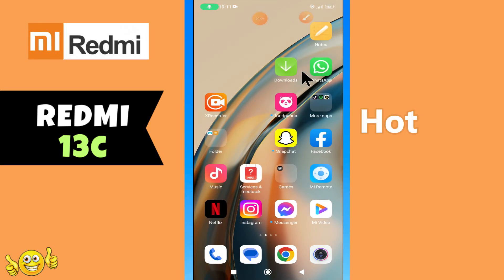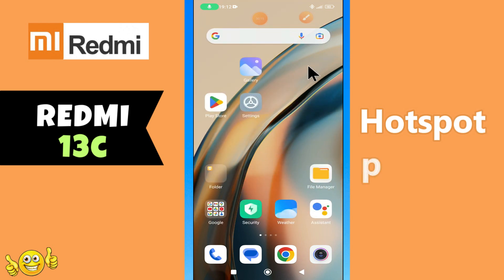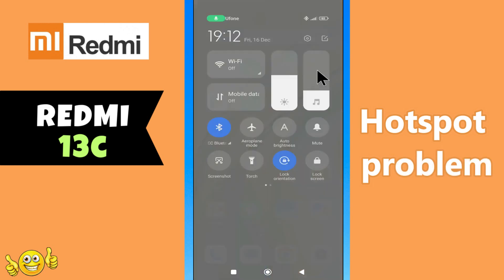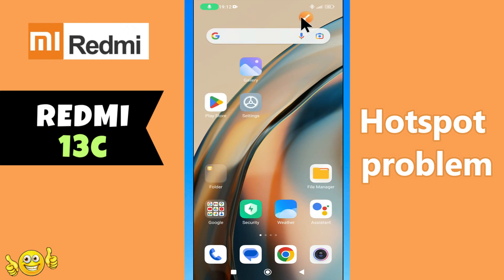Hi everyone. In today's video I'll show you how to fix the hotspot problem on the Redmi 13C. If hotspot is not working on this device, I'll show you how to fix this problem. If you are new to my channel, don't forget to subscribe and hit the bell icon. Watch the complete video and learn how you can do it.